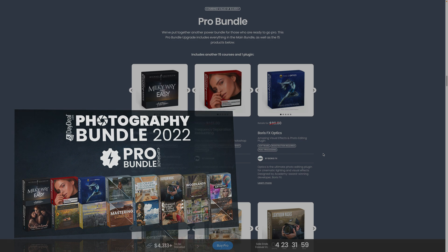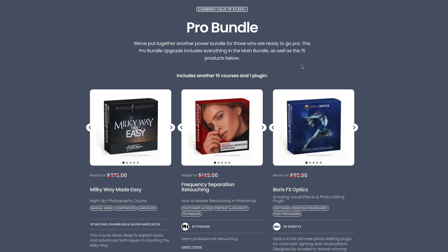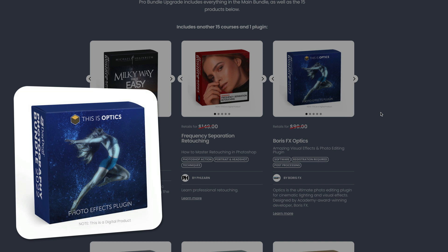The PRO bundle upgrade also gives you access to two additional plugins: Boris FX Optics and Artistry 7. The PRO bundle has a combined value of over $3,600 and includes 15 courses and one plugin. Boris FX Optics is an amazing visual effects and photo editing plugin — it really does sell for $99 on their website, so buying the PRO bundle for $39 is already a great investment.